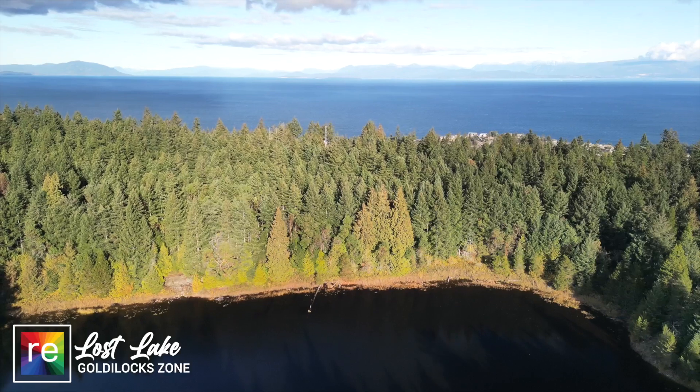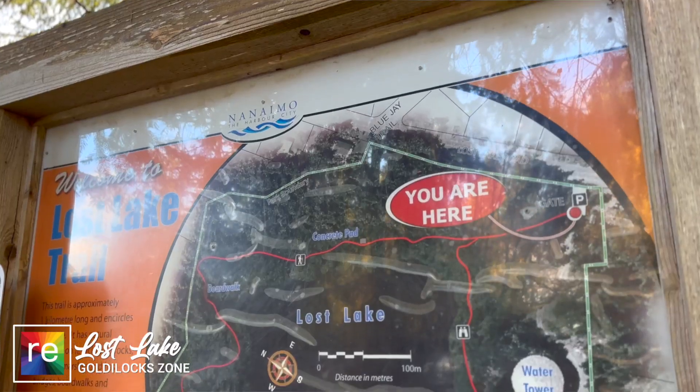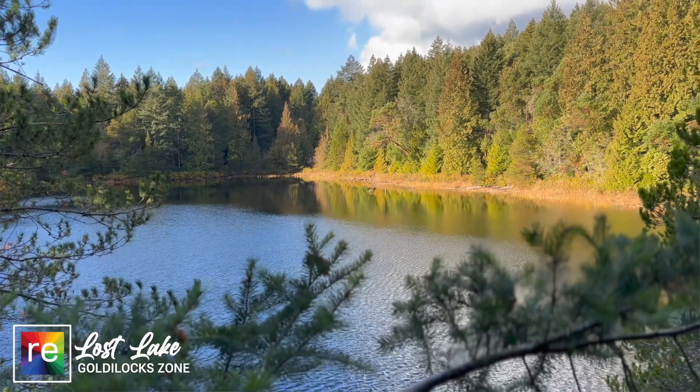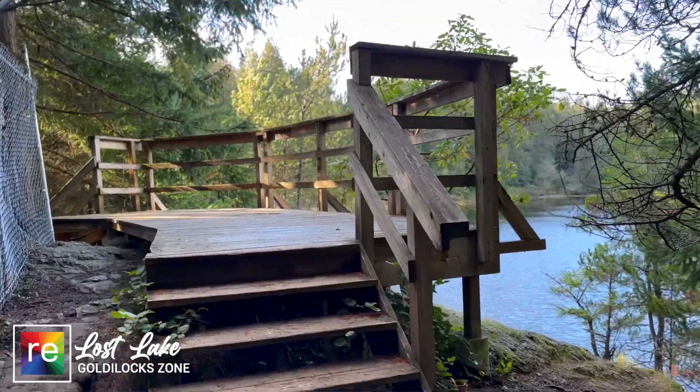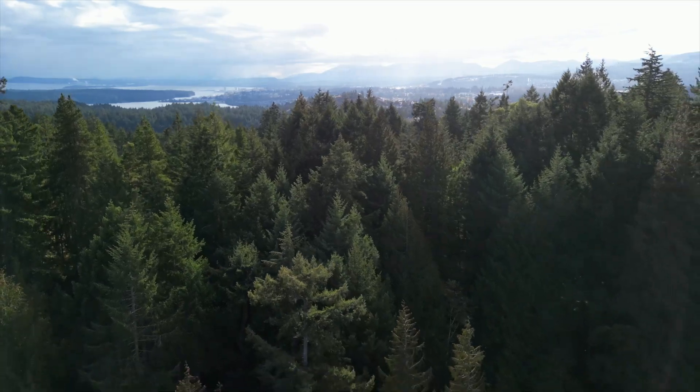Lost Lake is a beautiful reservoir found right off of Lost Lake Road. From there you'll find a small parking lot and a great trail that leads you all the way around the exterior. It's a perfect place to go bird watching from the multiple deck areas they've put in for you to sit, relax, and enjoy the green space.